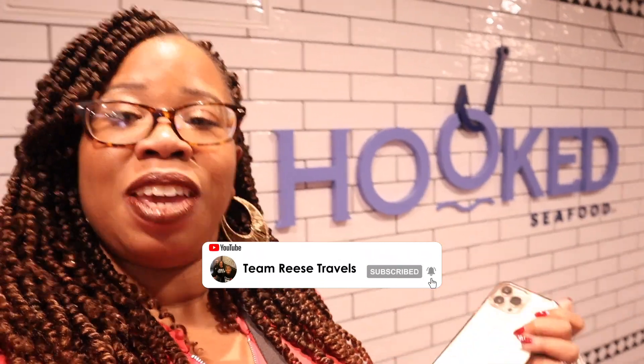We are here at Hook Seafood getting ready to go have some dinner. Thank you so much for clicking on this video. I hope that you are ready for a good meal because we about to eat good. You know I love some seafood. Let's go do it.